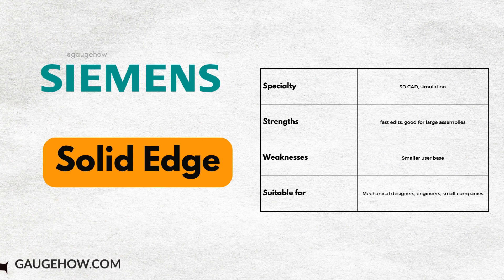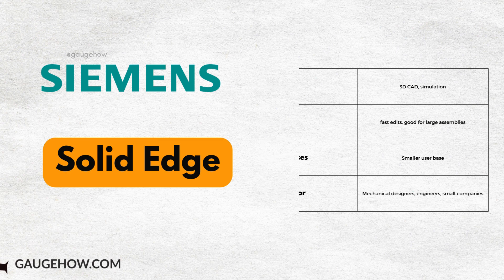SOLID EDGE stands out with its synchronous technology for rapid edits, making it a favorite for large assemblies and small companies.